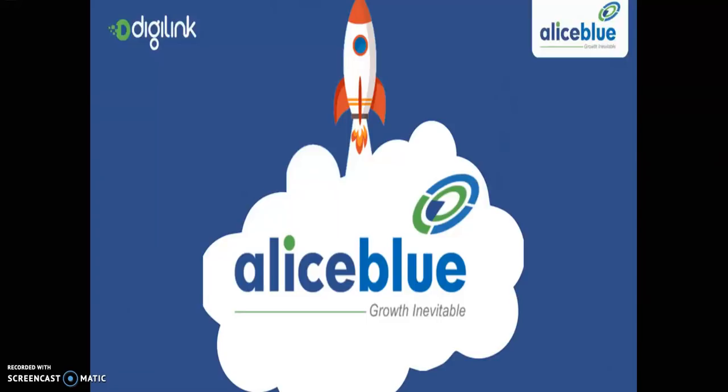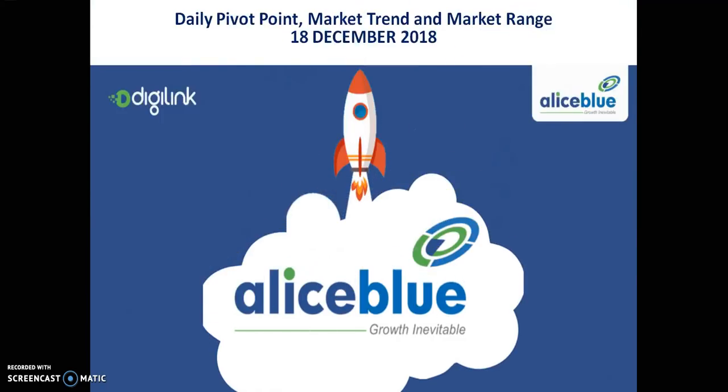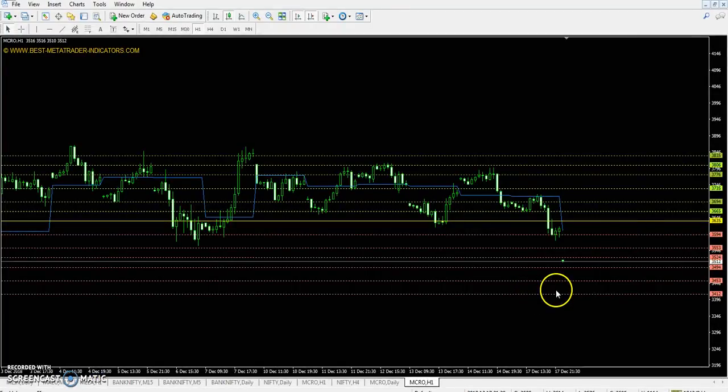Hello traders, welcome to Allies Blue. This is Stephen Gogoy and today we'll discuss the crude oil pivot point support and resistance, market trend, and market breadth. Today's pivot point is 3635, first resistance 3694, second resistance 3776, third resistance 3835, first support 3553, second support 3494.